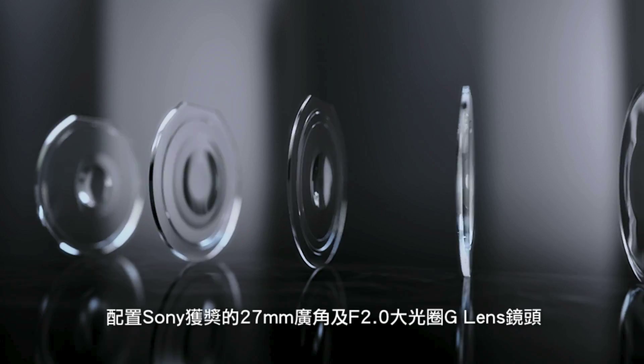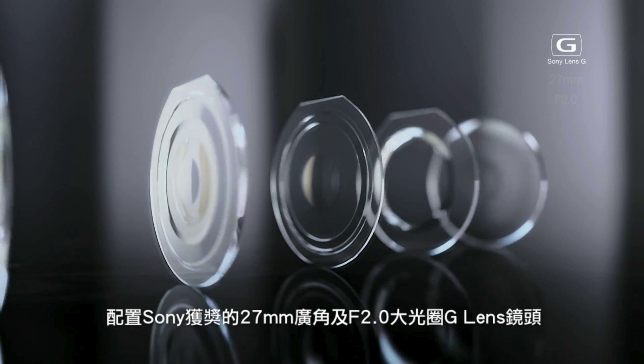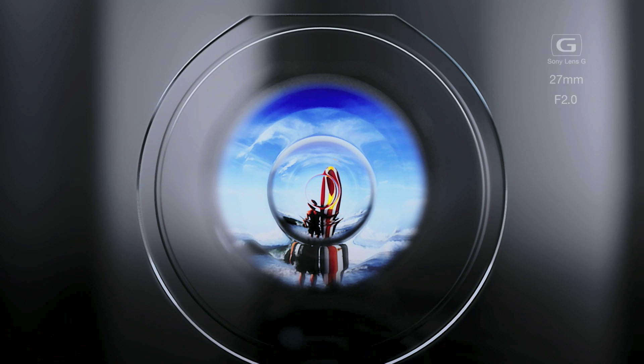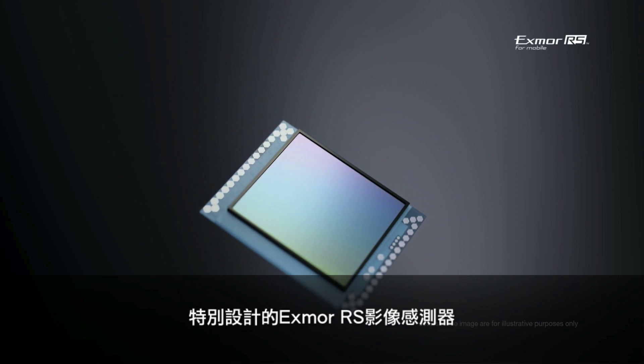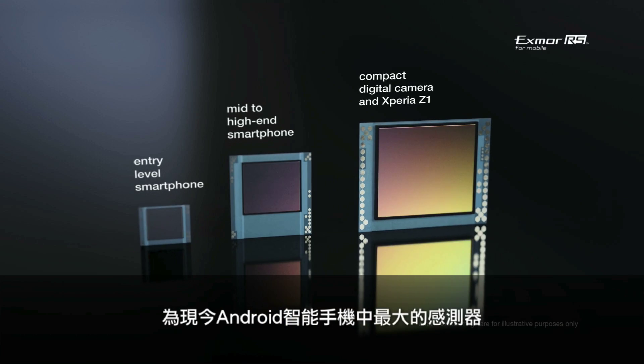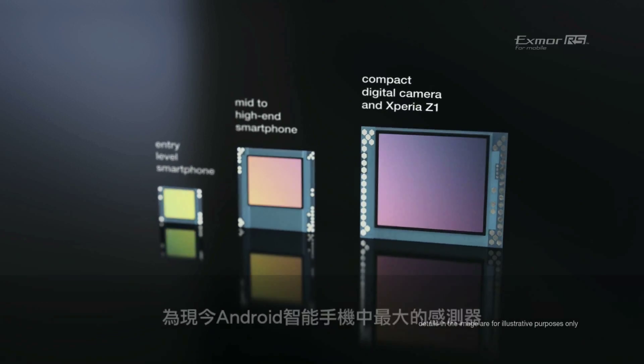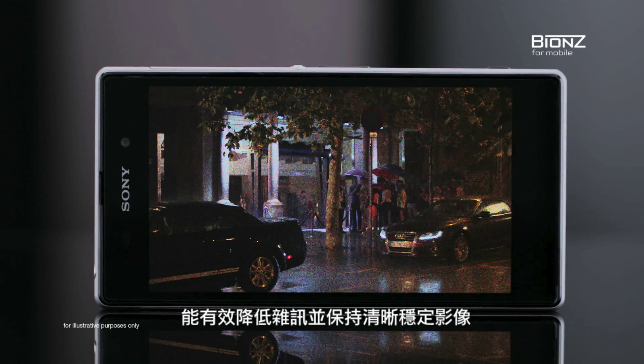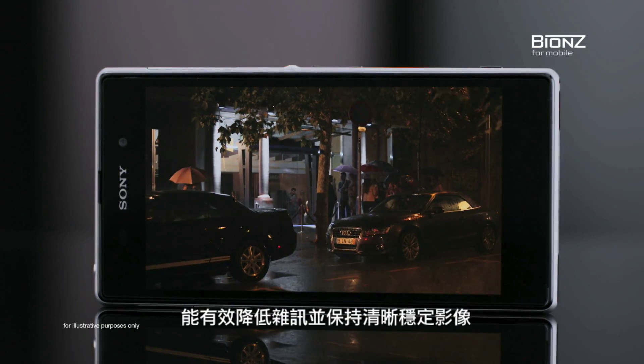The award-winning Sony G lens is a 27mm equivalent wide-angle with an extraordinary bright f2. The custom-designed Exmor RS image sensor is the world's largest in an Android smartphone. And the intelligent BIONZ for mobile image processing engine helps achieve noise reduction and image stabilization.